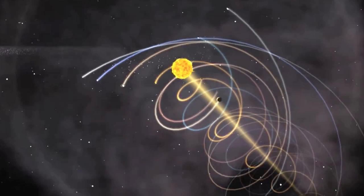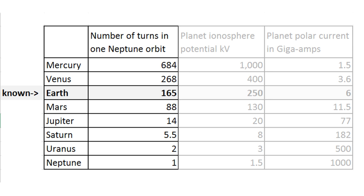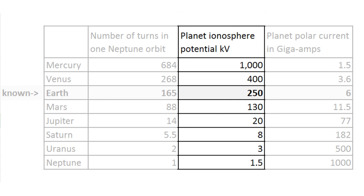From a very simple analysis, looking at the relative times each planet orbits around the Sun, we get these numbers for the voltages transformed by each planet. The first column of numbers is the number of times each planet goes around the Sun in the time it takes Neptune to go around once. You will see the Earth coils around the Sun 165 times, Jupiter only 14 times. We are taking this as the relative number of times the wire wraps around the transformer core. The second column gives the relative voltages transformed by each planet.